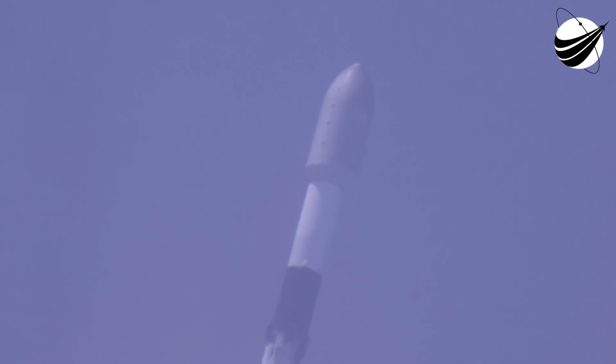Great view of the Space Coast. Max Q. There we heard that call-out for Max Q. Everything remaining nominal with Stage 1 trajectory.